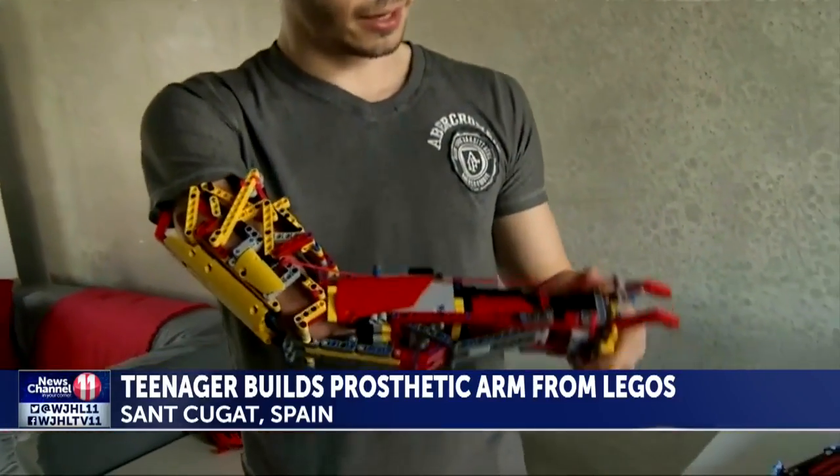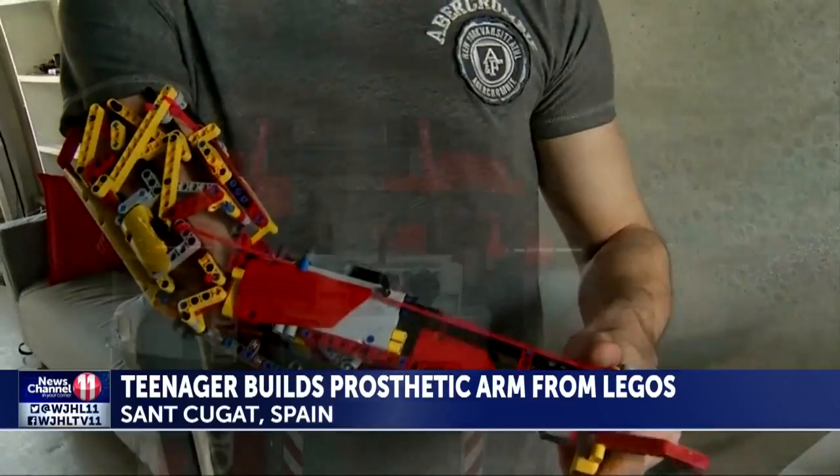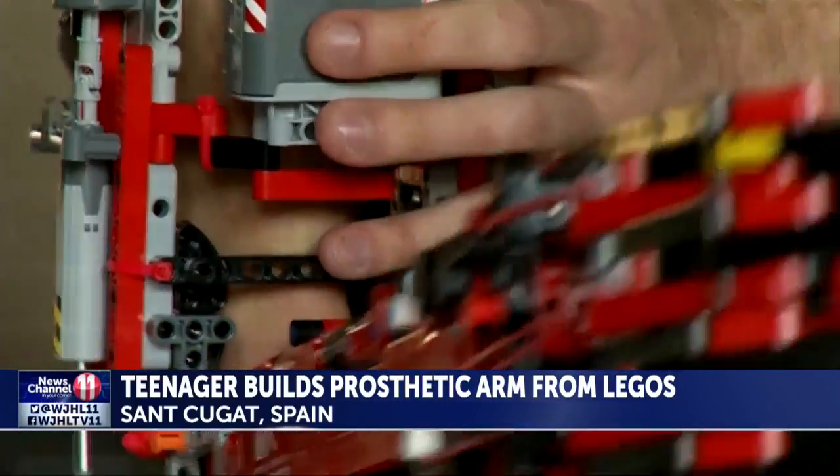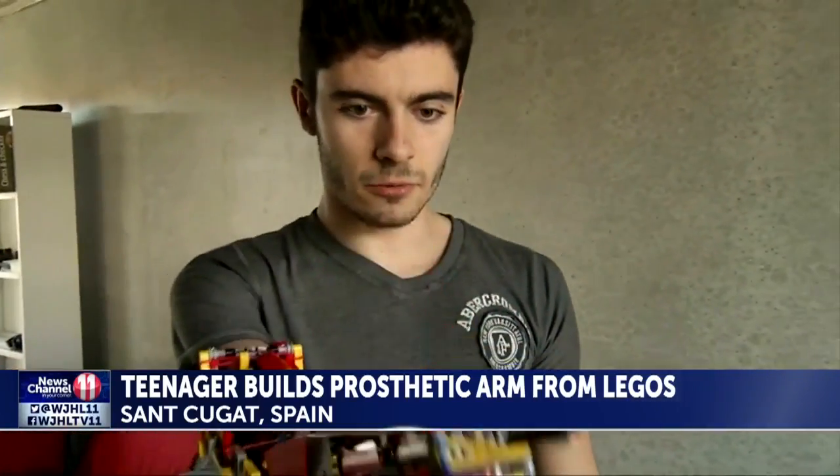This is the first prosthetic. I call it the MK1 because it looks like an Ironman arm. The fully functional robotic arm made out of Legos bends and flexes and is powered by an electric motor. I can move it like this.